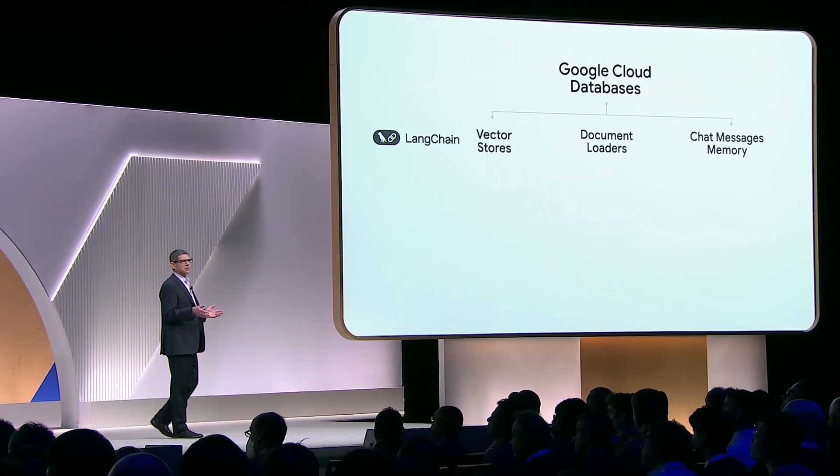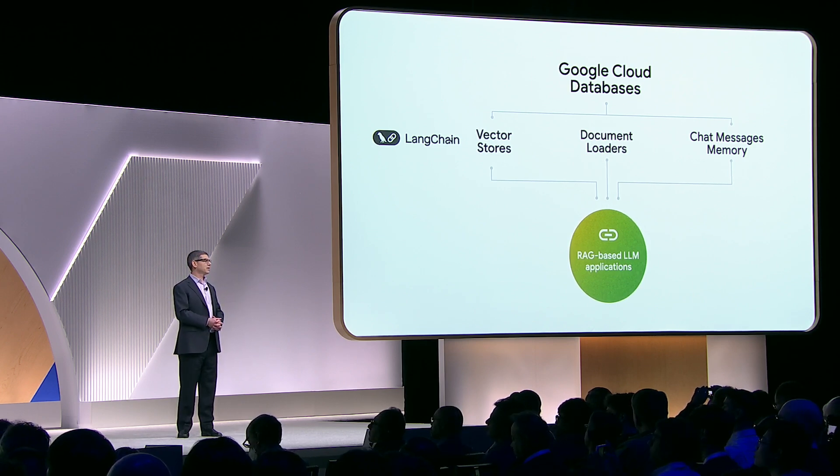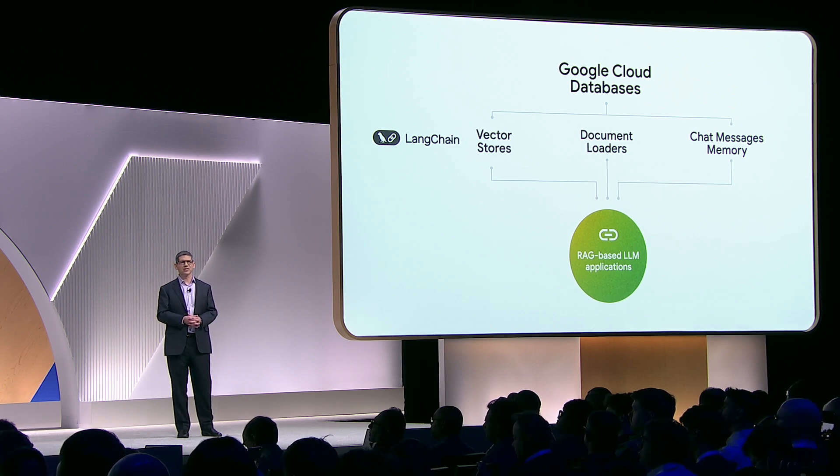Recently, we open-sourced Langchain integrations for all of our Google Cloud databases. With these integrations, developers can build increasingly sophisticated RAG applications. The obvious use case is retrieval augmented generation, or RAG — having some sort of vector index is crucial for building applications that need more data than the language model was trained on.